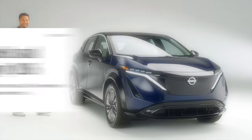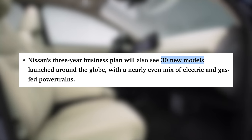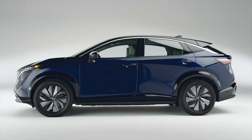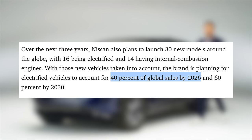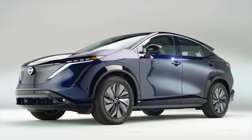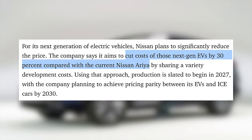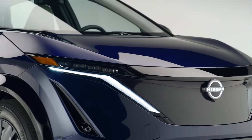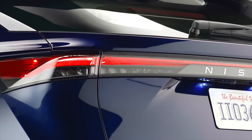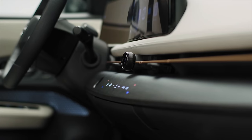As more automakers move into the electric vehicle market, Nissan is betting big on EVs while still maintaining a mixed powertrain strategy. Nissan has announced a plan to launch 30 new models worldwide within the next three years, with 16 of those being electric. They are planning for 40% of their global sales to be electric by 2026, and for that to rise to 60% by 2030. In order to increase demand, Nissan plans to cut costs of next-gen EVs by 30% compared to the Nissan Ariya, which currently starts at around $40,000 for the base trim, and aims for pricing parity between EV and ICE models by 2030.